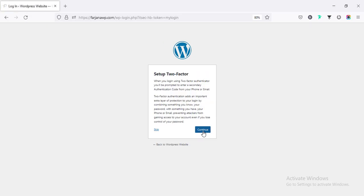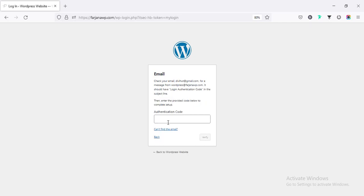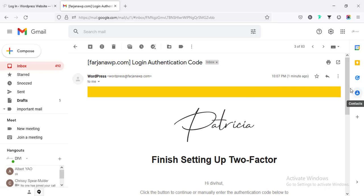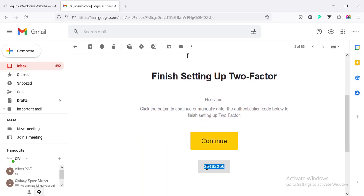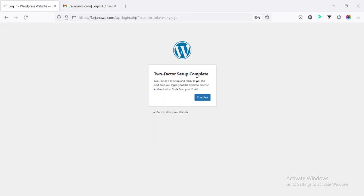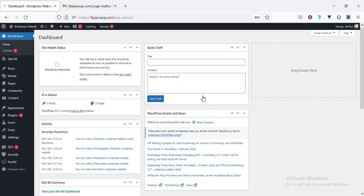The two-factor authentication is also set up — selecting the email method and clicking Continue. It sends an authentication code to my email. Going to my email, copying the code, pasting it, and clicking Verify. That's great — we have done some very powerful settings to secure our website and it is now mostly secured.